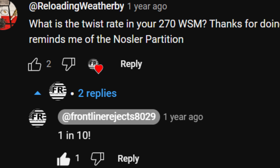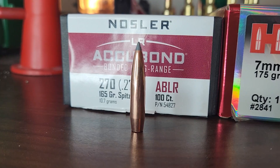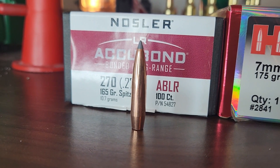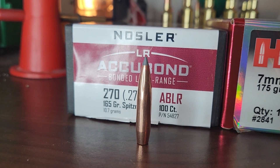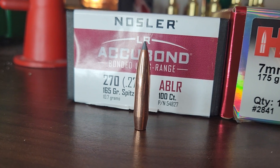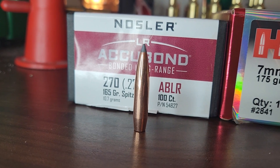I contacted him by email and eventually got him on my podcast, and we talked about how it was possible that his 1-in-10 twist .270 WSM was stabilizing the 165-grain Accubond Long Range. First I asked about accuracy — he said it was quite good, and it was extremely quick and easy to load that bullet in his rifle. My next question was what elevation he was at, because from my understanding you can stabilize a high BC bullet with a slower twist rate due to elevation. He told me he was below 2,000 feet.